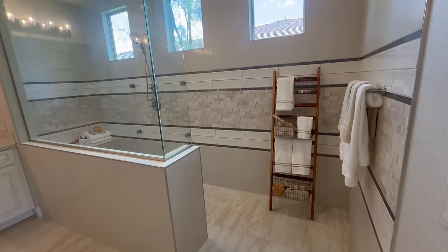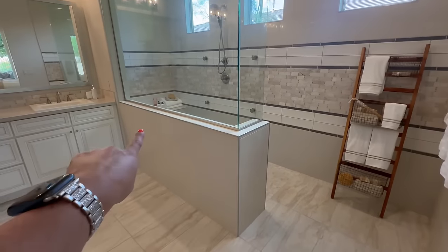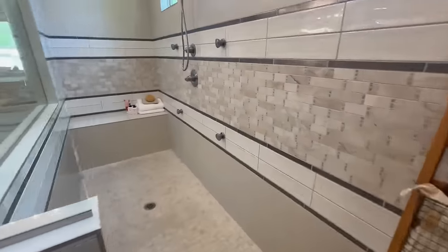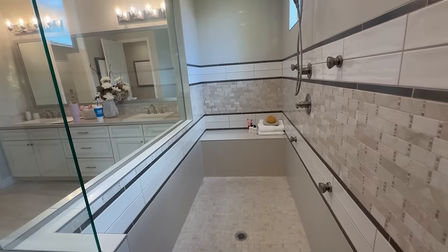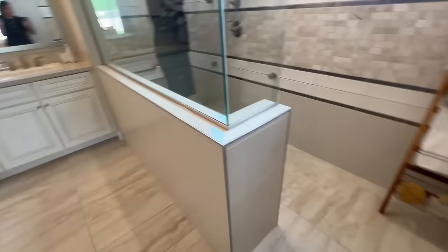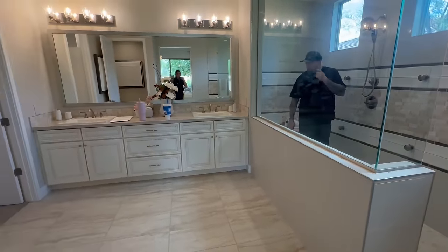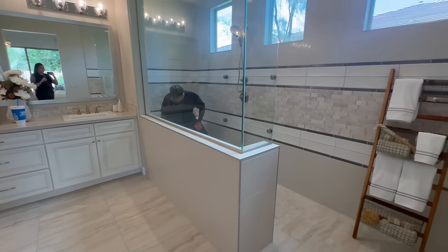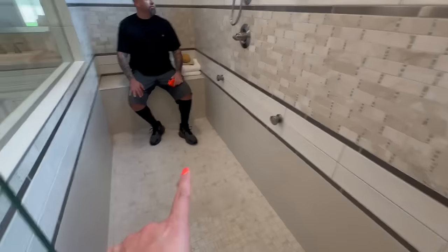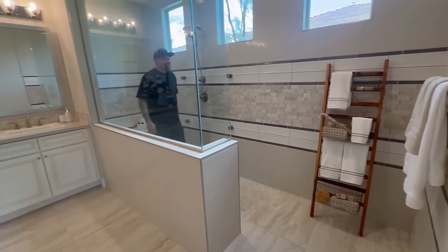I wanted to show you guys the shower - this isn't our exact floor plan, but this is one of the major upgrades we chose. It usually has a tub and a smaller shower with a little lip, but we upgraded to a large zero-entry walk-in shower - we didn't really want a tub, it's a dust collector. This was an upgrade we weren't planning on that we ended up doing, and we're really happy we did. Troy is already testing out the bench in the shower - there is a bench in the shower, and it was definitely worth the upgrade.